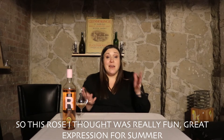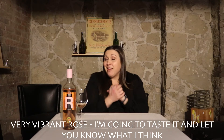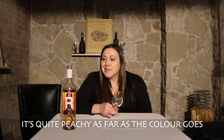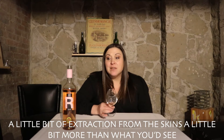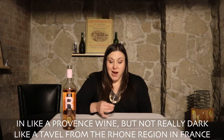This rosé is a really fun, great expression for summer — a very vibrant rosé. I'm going to taste it and let you know what I think. It's quite peachy as far as the color goes, with a little bit of extraction from the skins — a little more than what you'd see in a Provence wine, but not as dark as a Tavel from the Rhône region in France.